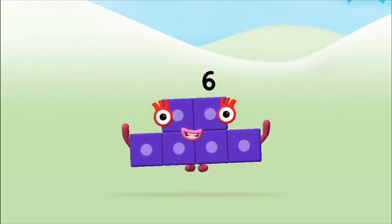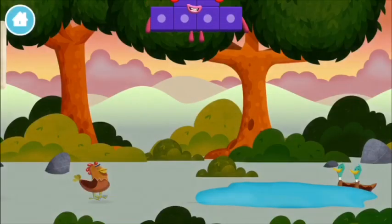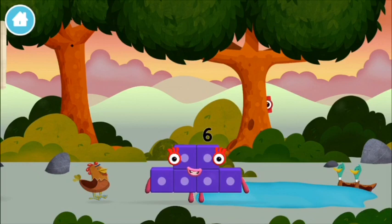Marvelous! You made number block six. You made a new number block!